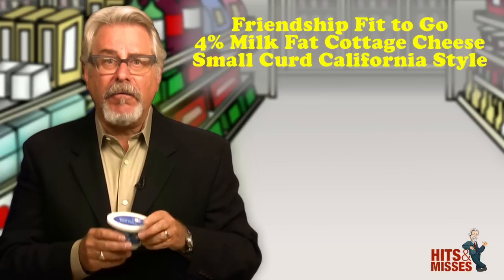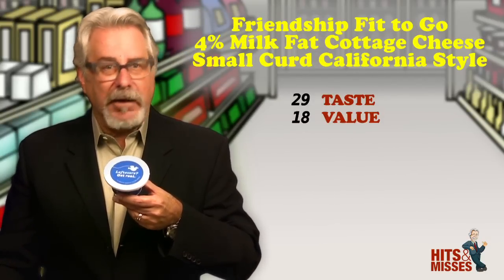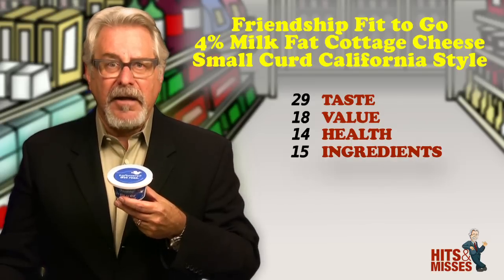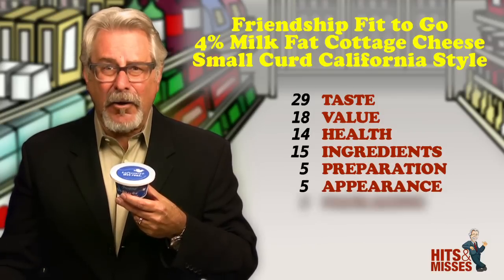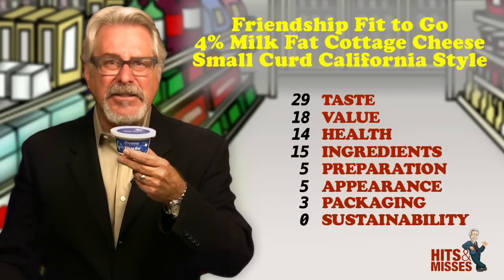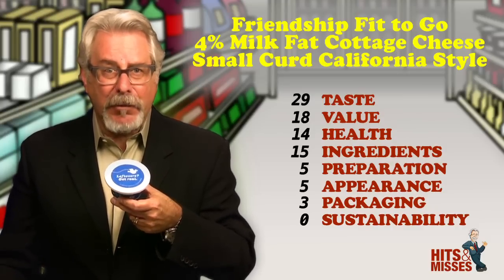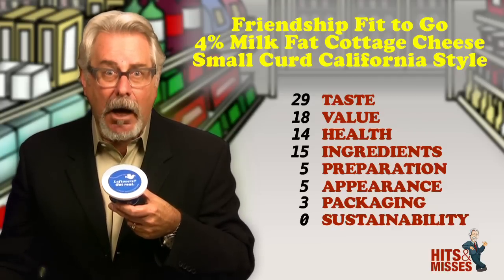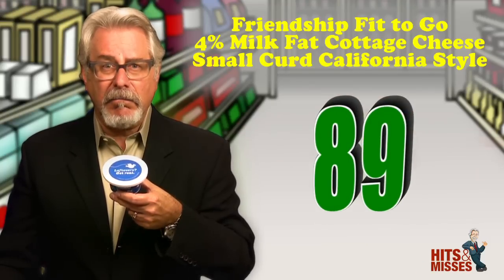Friendship Fit to Go 4% Milk Fat Cottage Cheese Small Curd California Style — it's a mouthful, but it's a hit. I happen to love cottage cheese, and this 4% Milk Fat Cottage Cheese is a treat. The taste and the mouthfeel are splendid. But the problem I have with every container that I opened is that they're not full. This new shape with a wide mouth — see here — actually makes the open container look like there's a lot missing. As a result, before you even take a bite, you're disappointed. Come on, Friendship — either change the container or fill it up. Retails for $1.25 to $1.75 for 5 ounces. Total score is 89.